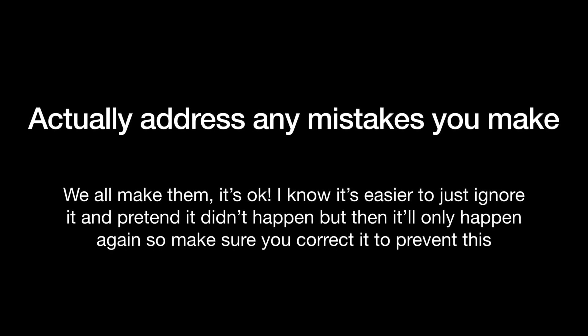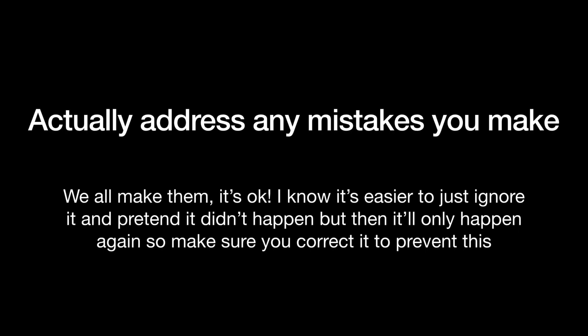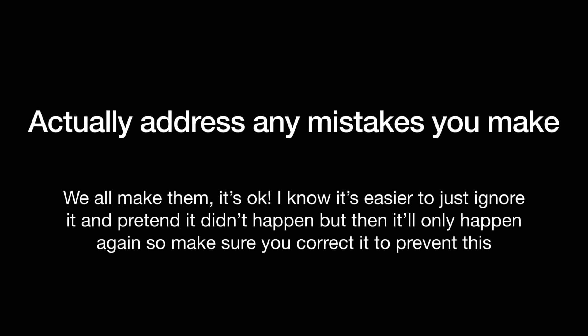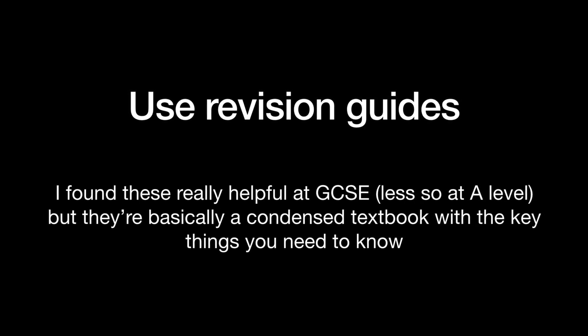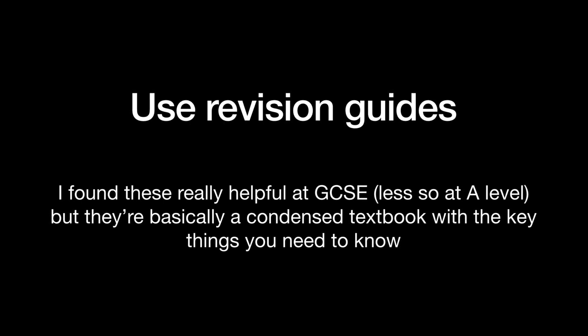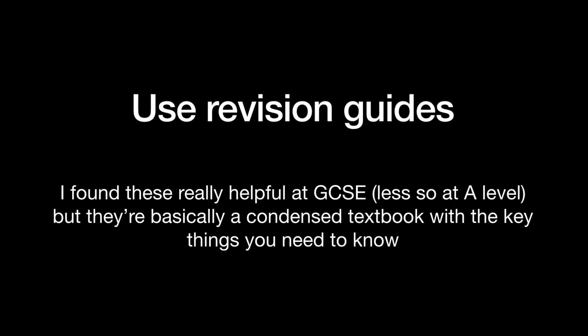If you find that there are mistakes you are making quite frequently, just make a note of them. Then before you do a test, just read over the mistakes that you make quite often and try not to make them in the test. Hopefully that will help you stop making them. At GCSE, I found revision guides to be super helpful because they're kind of like revision notes, a textbook, an exam guide, and some practice questions all thrown into one little book. So if those are your thing, definitely utilize them.